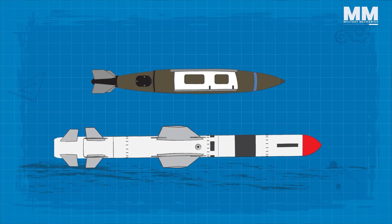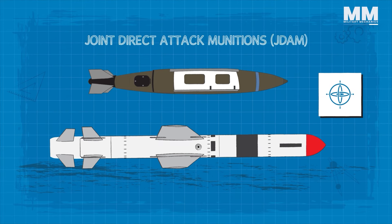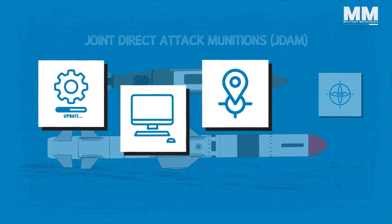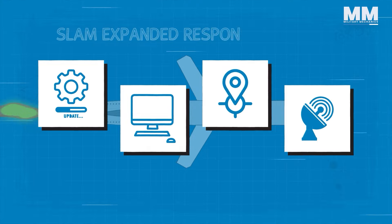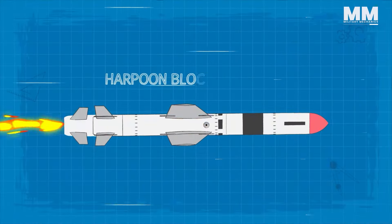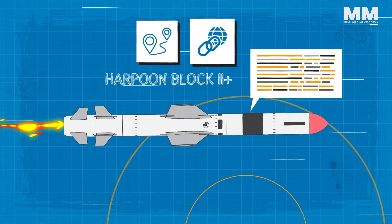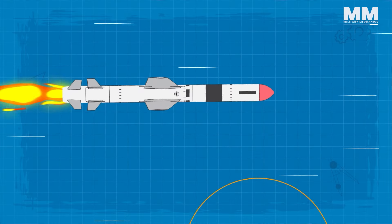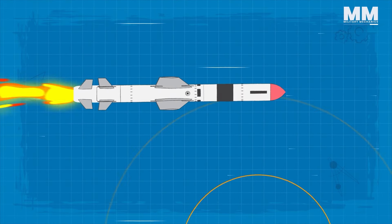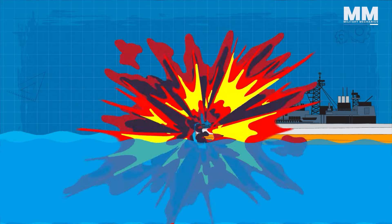This was achieved by integrating the inertial measurement unit from the Joint Direct Attack Munition program, along with the software, computer, GPS internal navigation system, and GPS antenna receiver from the SLAM Expanded Response (SLAM-ER). The Harpoon Block 2 Plus introduced an improved GPS guidance kit and a net-enabled data link for real-time targeting updates, facilitating over-the-horizon targeting and making it possible to engage concealed or cluttered targets beyond the radar's line of sight.